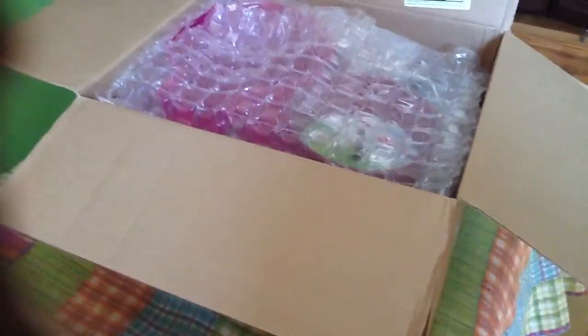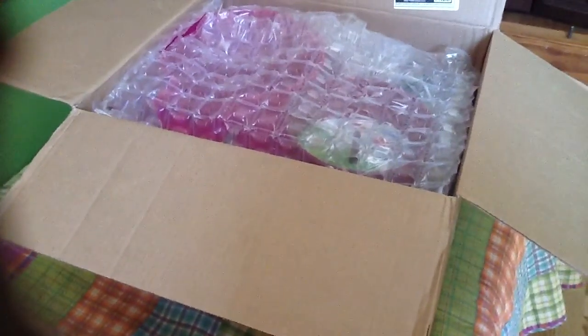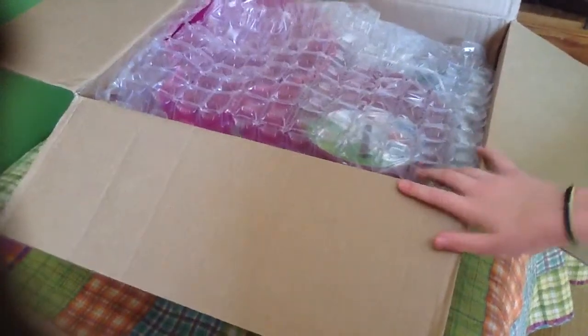Hey guys, it's me Rainbow Himself 39. Today's video is going to be an exciting, awesome video. I have a package from Pet Mountain. I already opened it because my address is on the front flap.